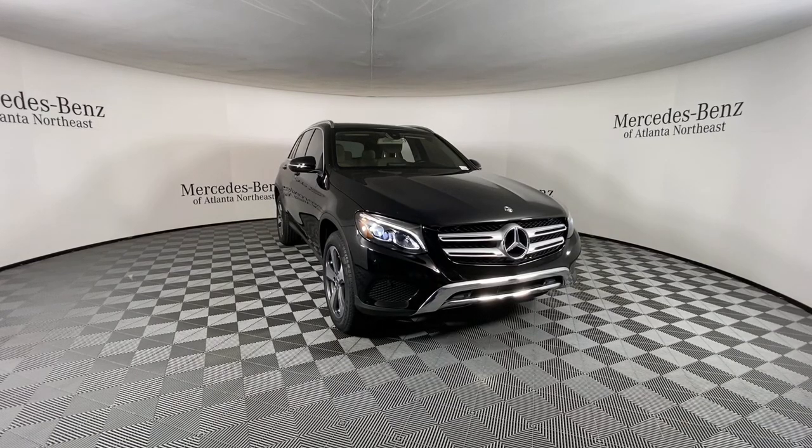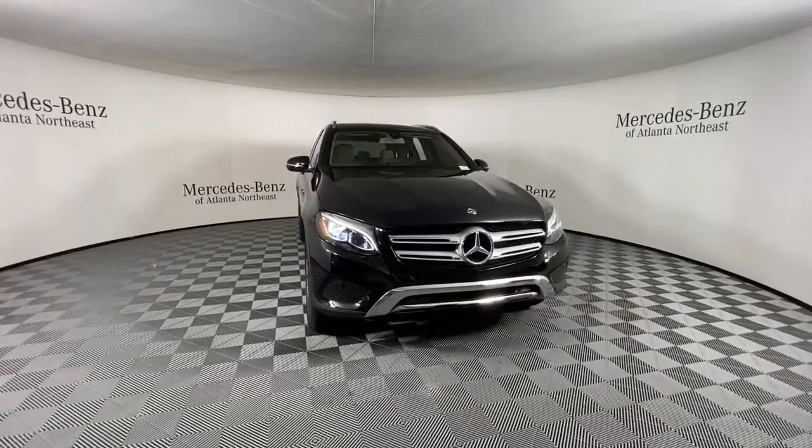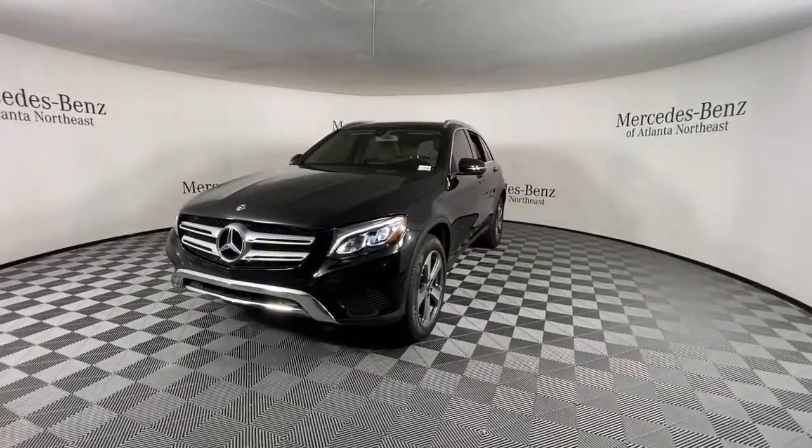Get a feel for the 2019 Mercedes-Benz GLC. With less than 15,000 miles on the odometer, this vehicle provides excellent value.